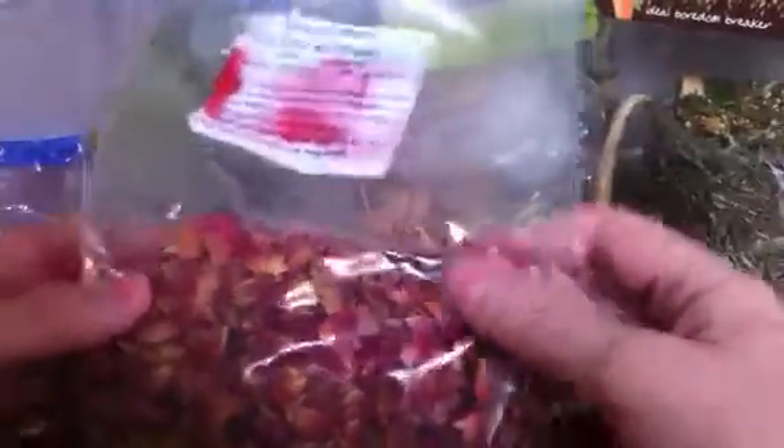Next I have these rose petals. Technically I guess they're not a guinea pig treat, but they can have these. And these are literally just dried rose petals. Mine really, really love these, and I like to mix these into their forage as well.